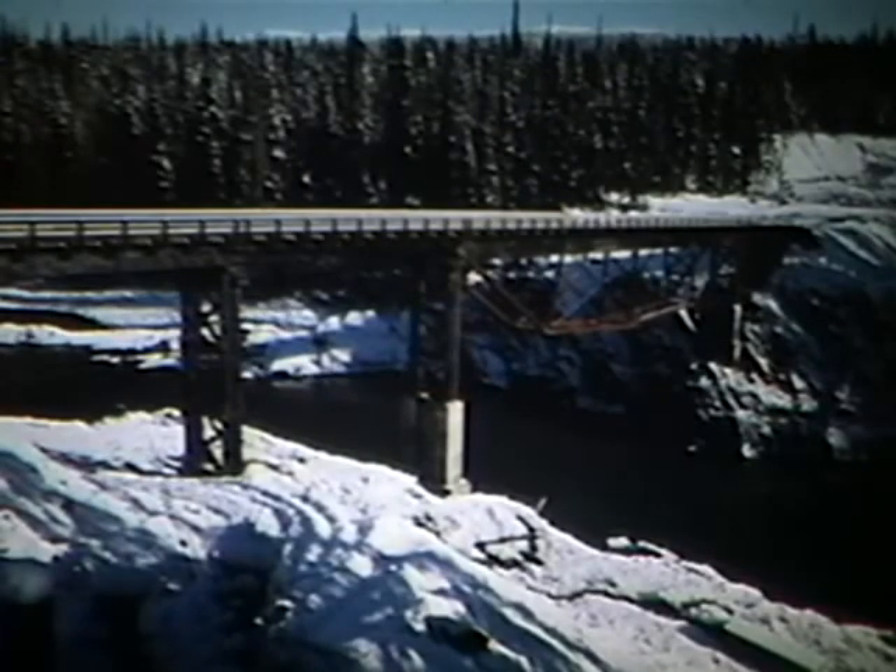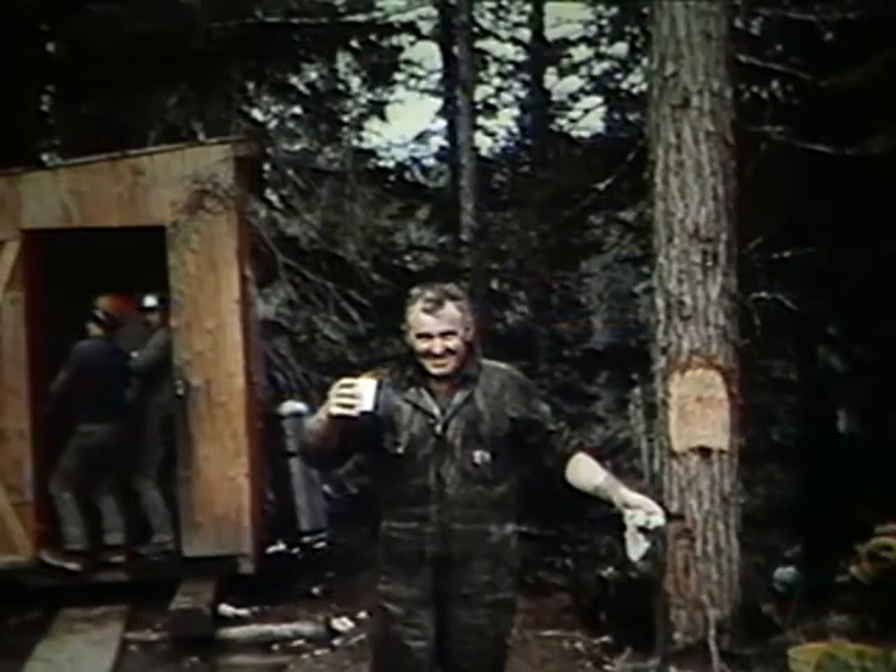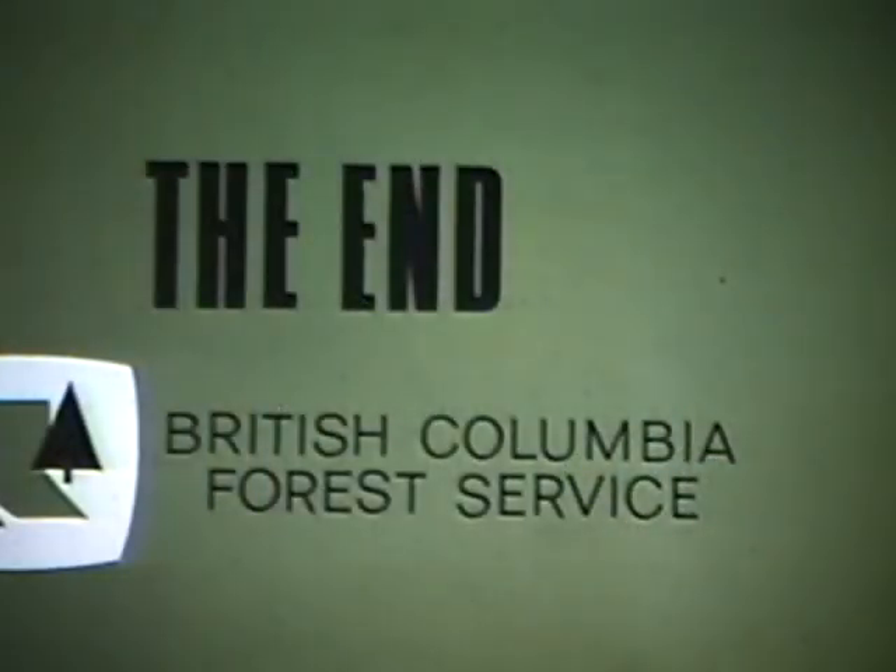The British Columbia Forest Service has built many bridges, but none as large as this, and none using this particular design. The men who built the Nass River Bridge can view with pride a river conquered, and a job well done.